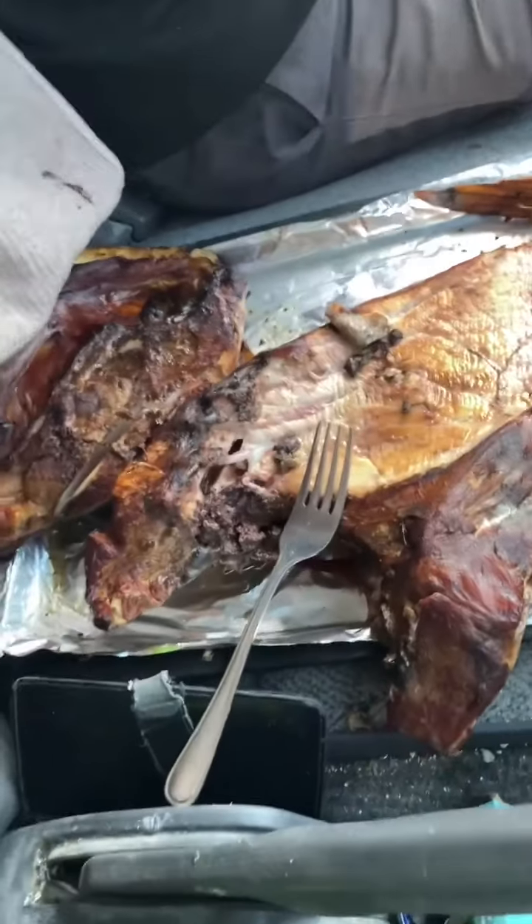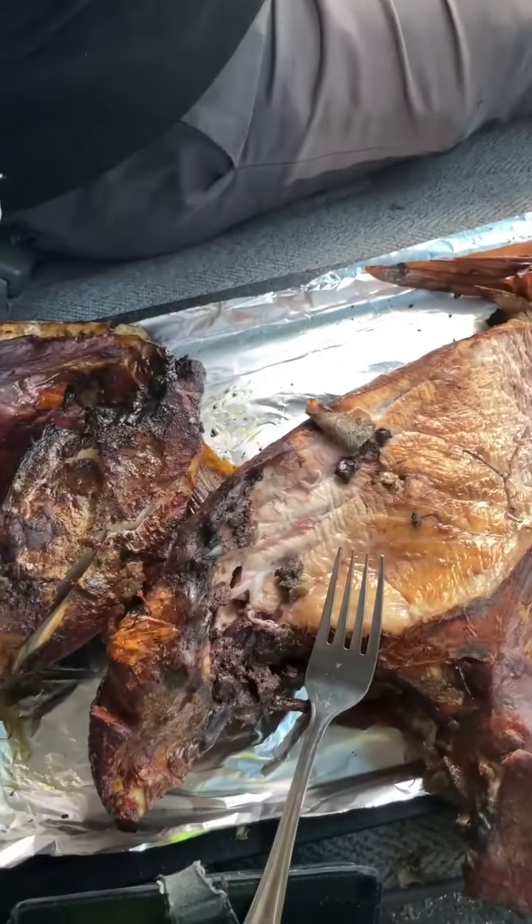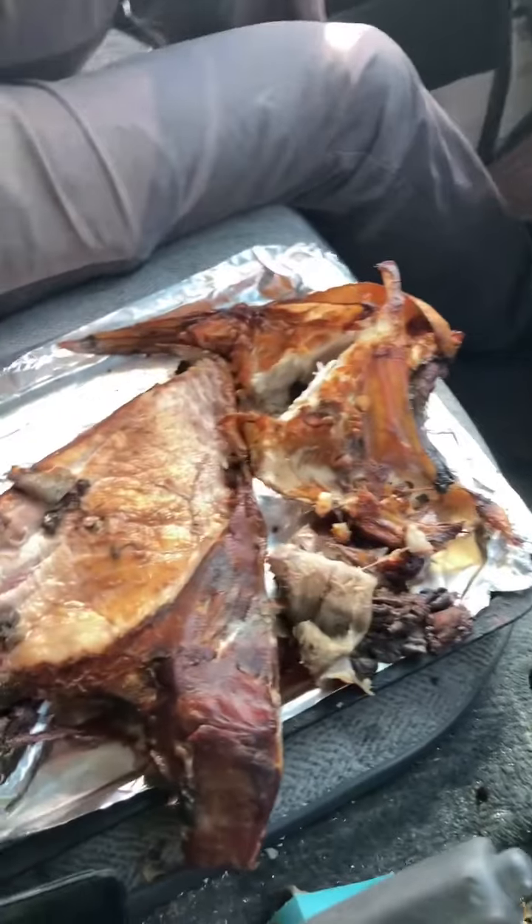Here we are again, me and Mike doing what we love doing the most - having these beautiful beach cook ups. Check this out. Enough to feed an army of course. But that's the way we roll.